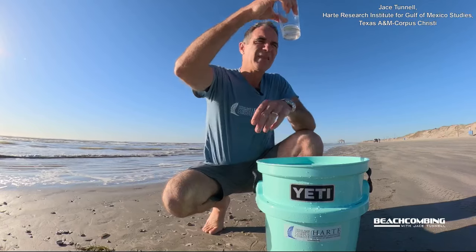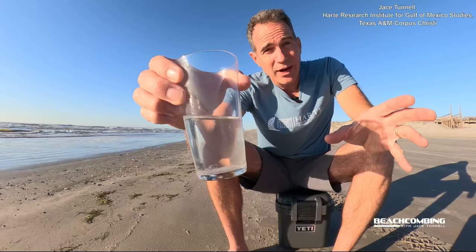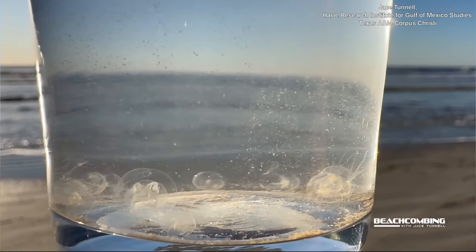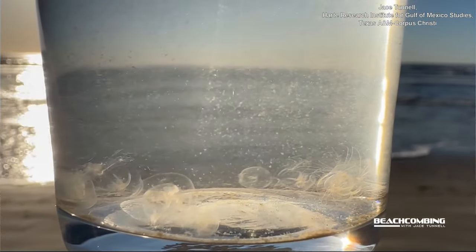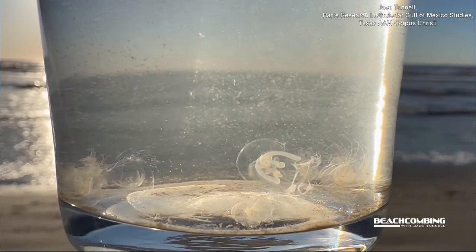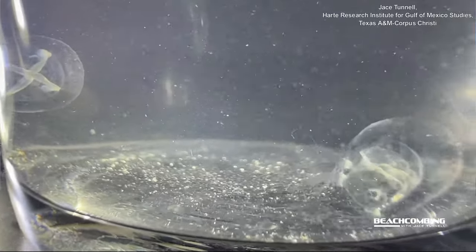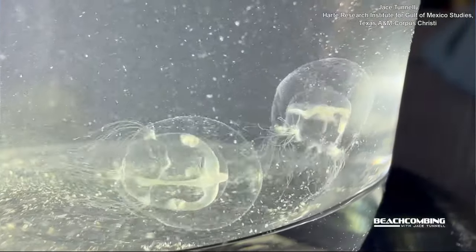The best way to figure out what kind they are is to put them in water, because then they open up and you can see if they have tentacles and a lot of their structures that you can't see when they're just washed up in the sand looking like a clear transparent blob. But when you put them in water, you start seeing all the detail, which is what makes them really interesting and allows you to identify the species.